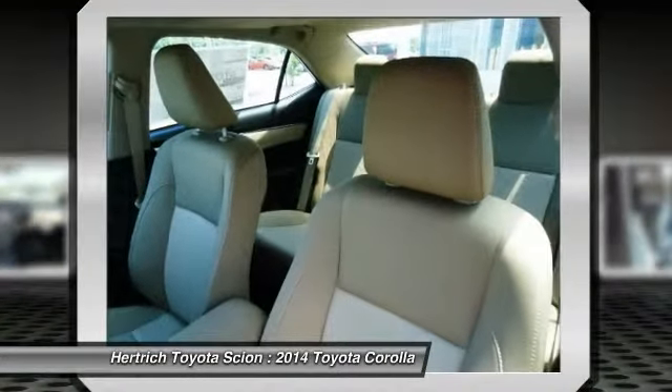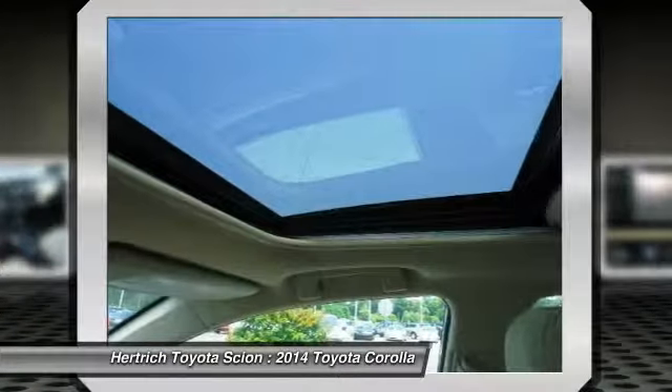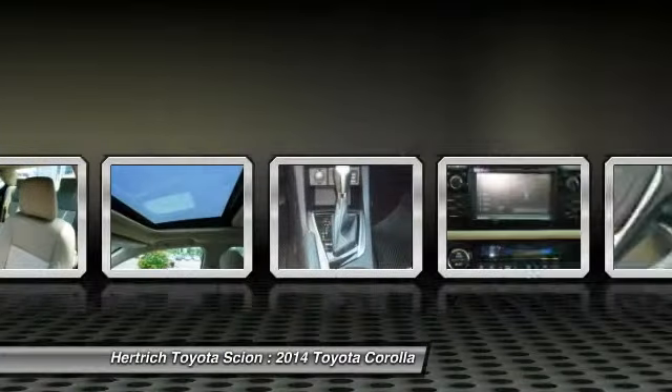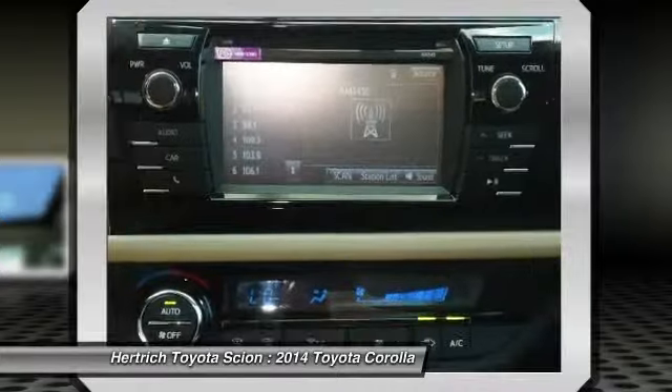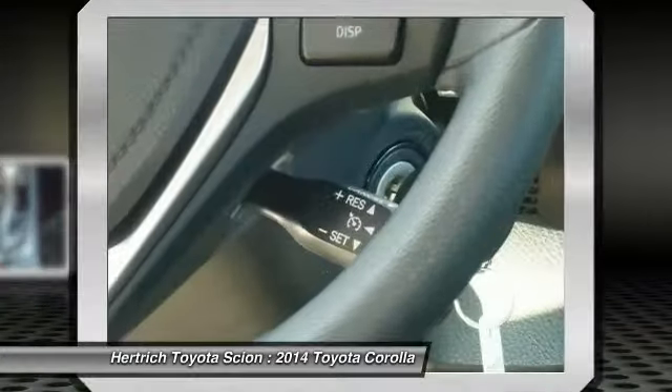The new LE Eco offers best-in-class fuel economy. Add Toyota's outstanding reputation for reliability, and the new Corolla deserves a place at the top of every compact car shopper's list.